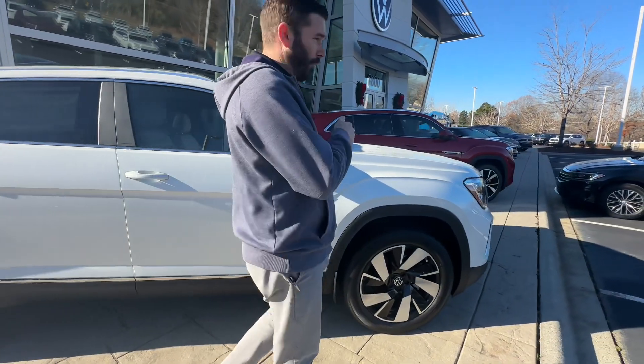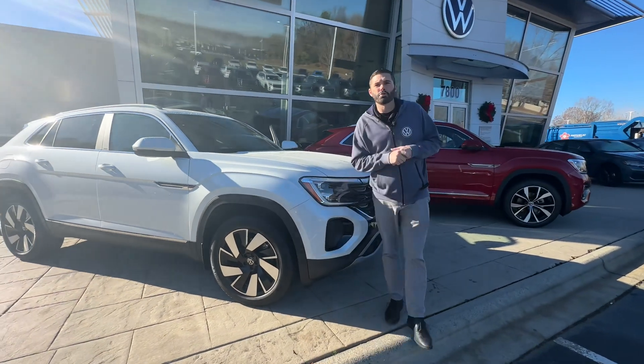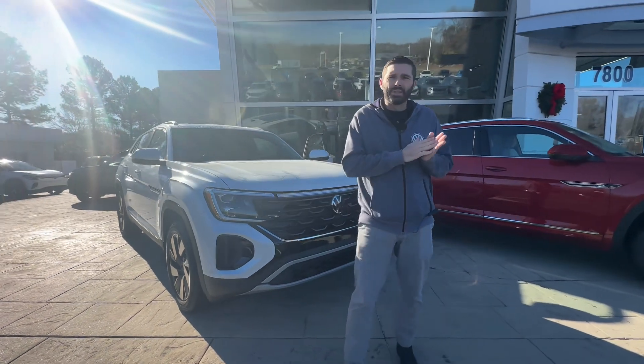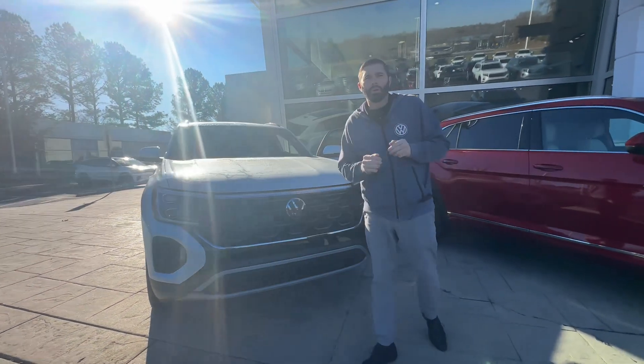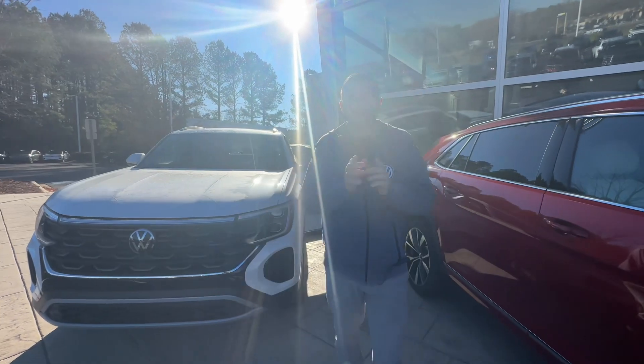This car is out front on our pad on display, getting ready to make its way to your driveway. Give us a shout. Again, Chris Harmon, Sales Manager, Carolina Volkswagen — 704-780-5904. I look forward to making you part of the Carolina Volkswagen family, and we'll speak very soon.